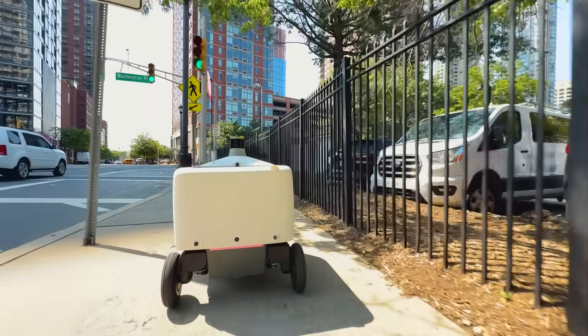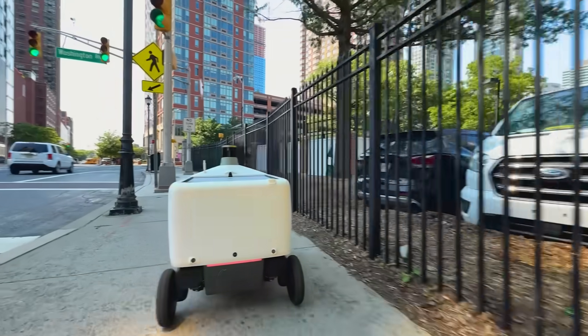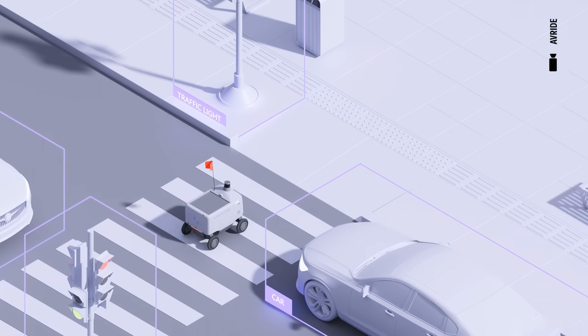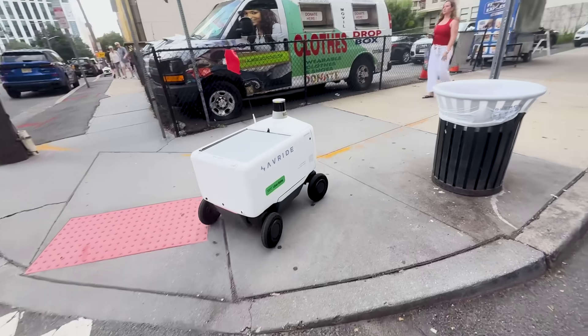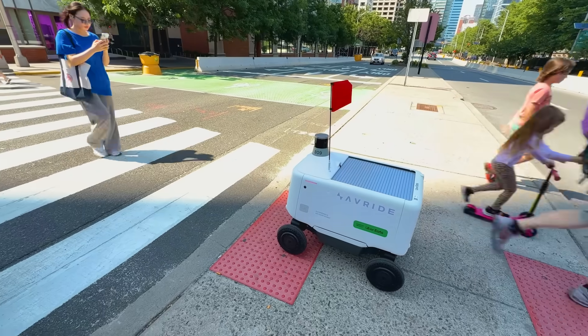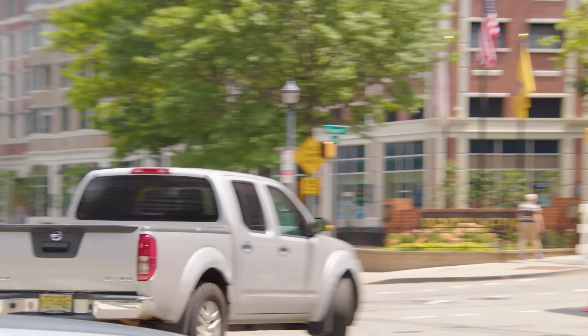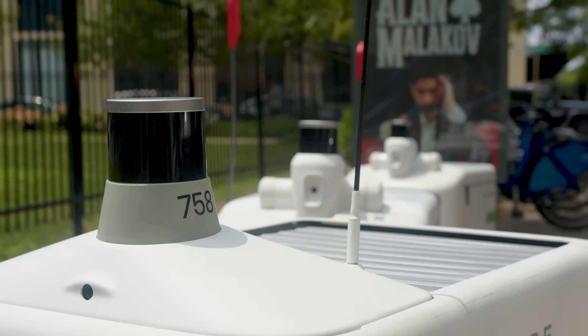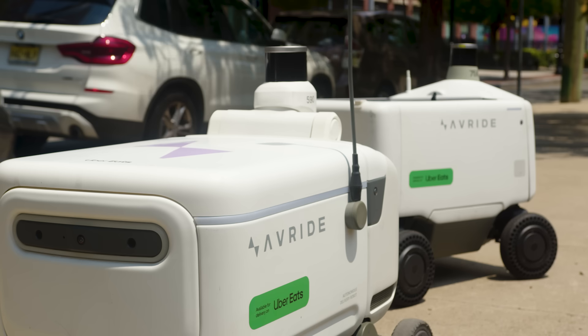The critical thing for self-driving technology is the amount of data that gets fed into our machine learning software. The more miles our robots drive, the more they understand potential scenarios — busy intersections, which ones to avoid, and how traffic signals work in the particular city they're in. What one robot is picking up and perceiving is being fed back into the software that other robots can then use as well.